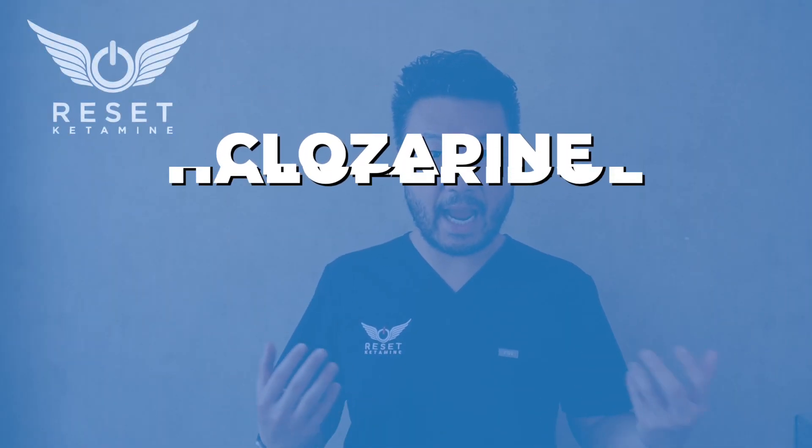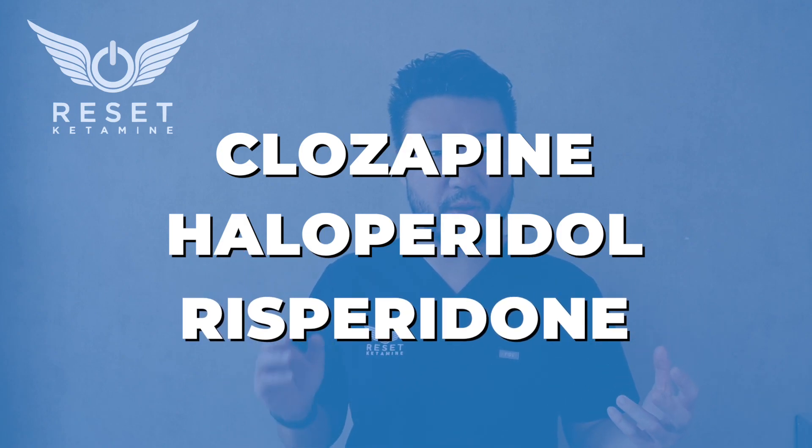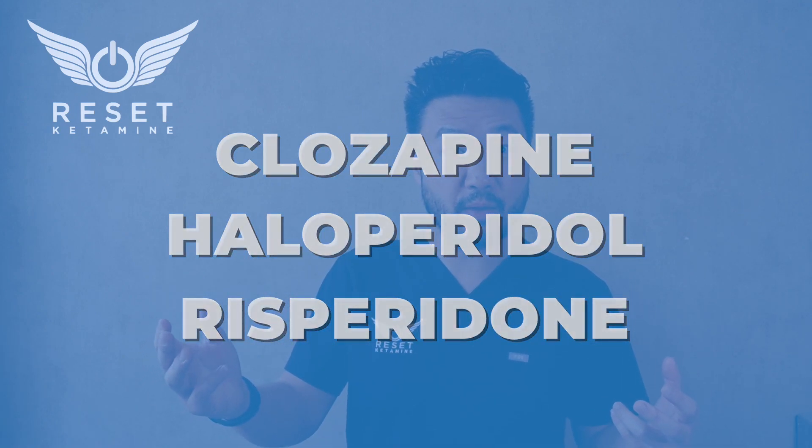There are a few other medications that could also interact with ketamine. Those medications are clozapine, haloperidol, and risperidone. There needs to be more research on the interaction of ketamine with those three medications, but there definitely seems to be some interactions between those.